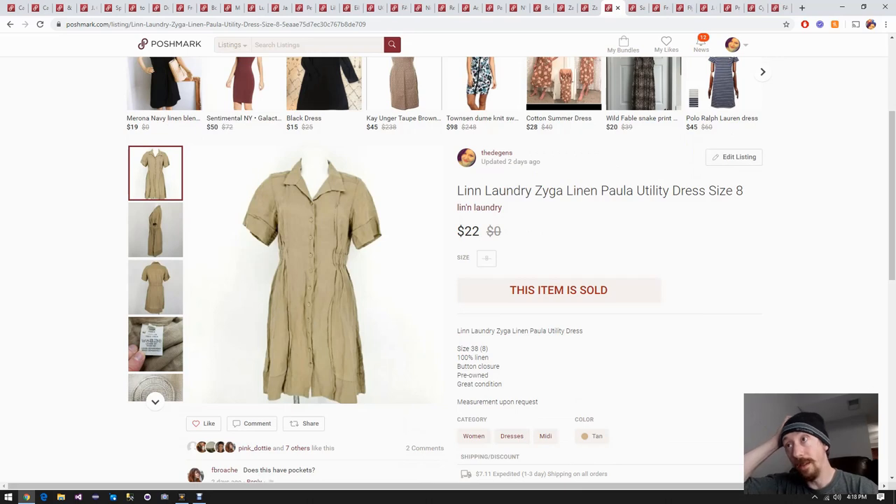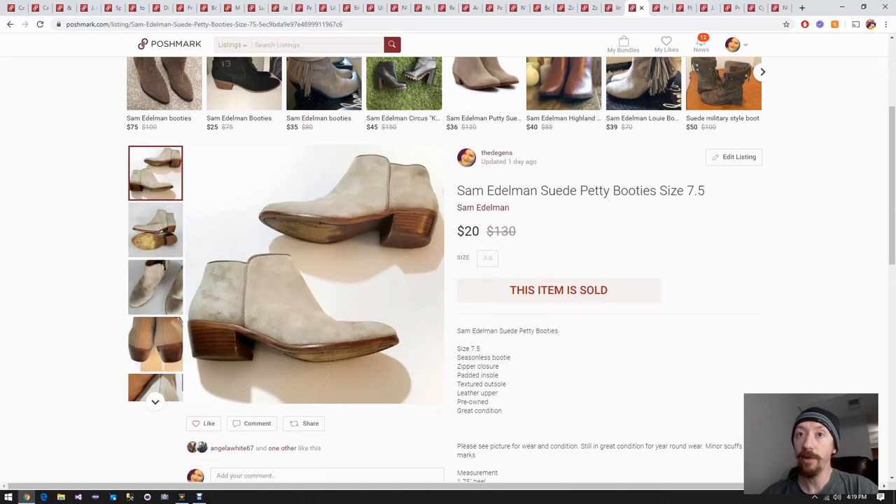Up next is this Lynn Laundry linen utility dress. I want to say it was from a ThredUp box - we've had it for a while so it finally sold. I really can't say exactly what we paid but I know it was less than $16, so we definitely made a profit. Up next are a pair of Sam Edelman shoes. I think we got these at dollar days but I don't believe we paid a dollar - probably around six dollars, which is typically the price of non-dollar-day shoes at the Goodwill we go to. Still pretty good - about $10 profit.